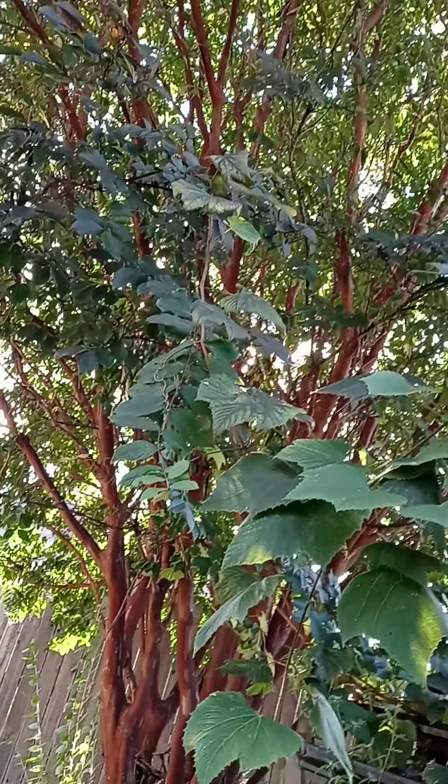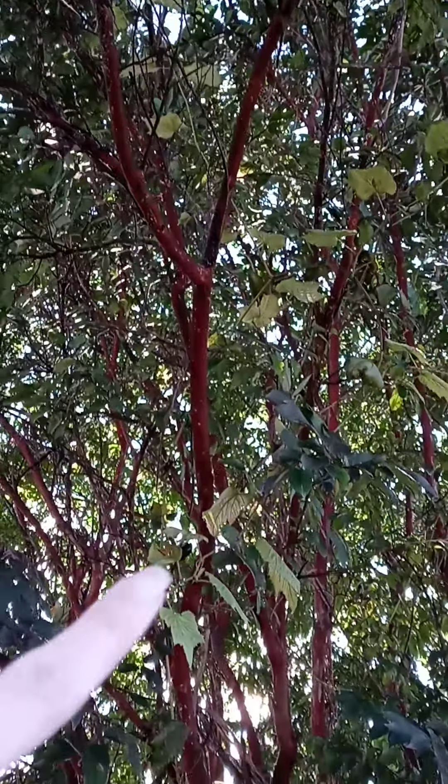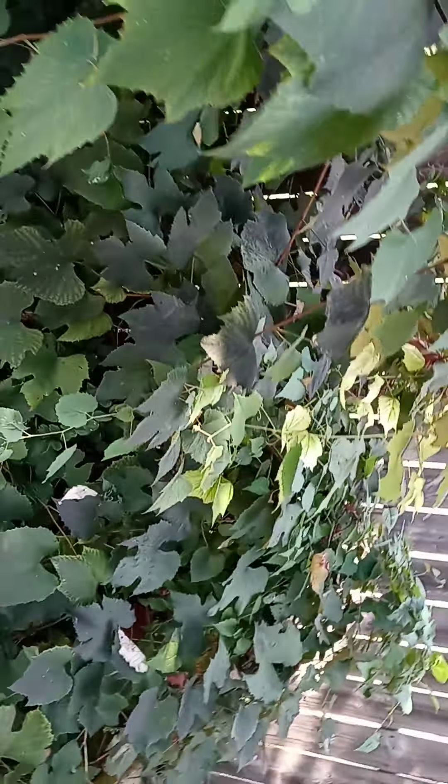No raspberries today. Grapes just wanted to grow up through the tree this year — all the way up. Somebody chopped them though. There's a vine all the way up there. The grapes just took over; can't even get back there to mow anything.